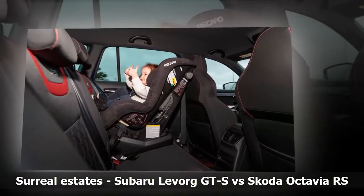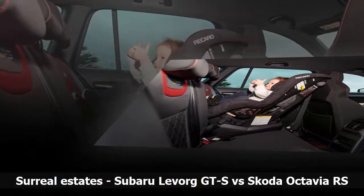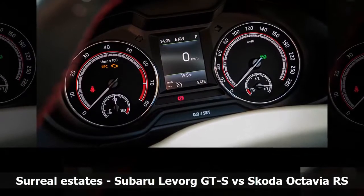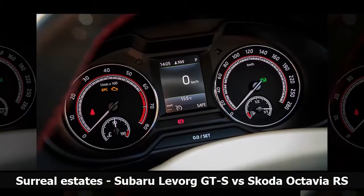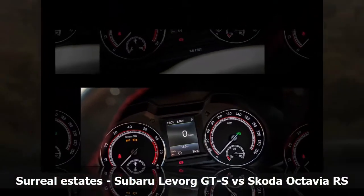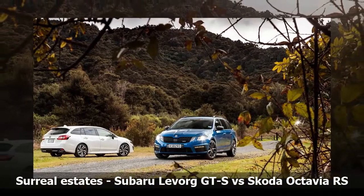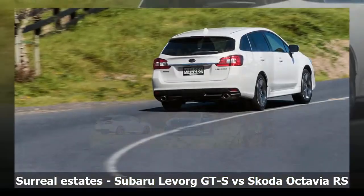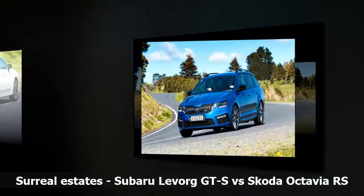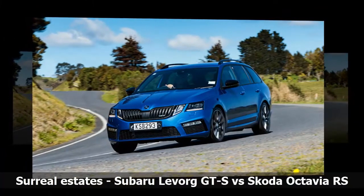Bottom line: most buyers in this area won't need 4WD and will feel the Octavia fits their brief perfectly, with gobs of power, great performance and economy on account of surprisingly low weight, and sensible fit-out for both safety and convenience. It's a space station too. For Subaru fans, outdoors adventurers and those into their dynamics, the Levorg takes the win — it matches the Skoda on the safety front but is edged for straight-line go and people and gear-swallowing ability. It depends largely on your priorities. We doubt either will disappoint.